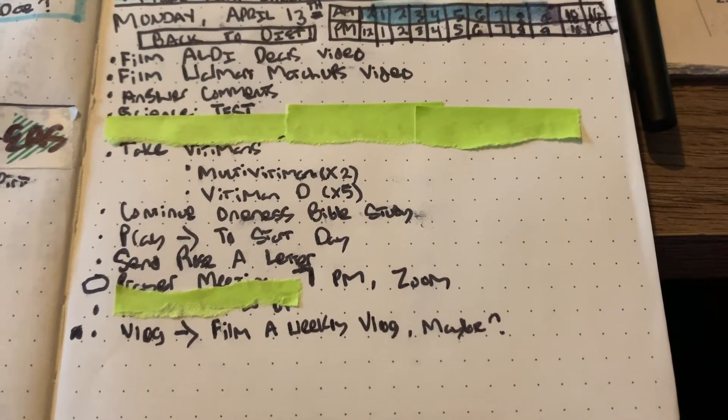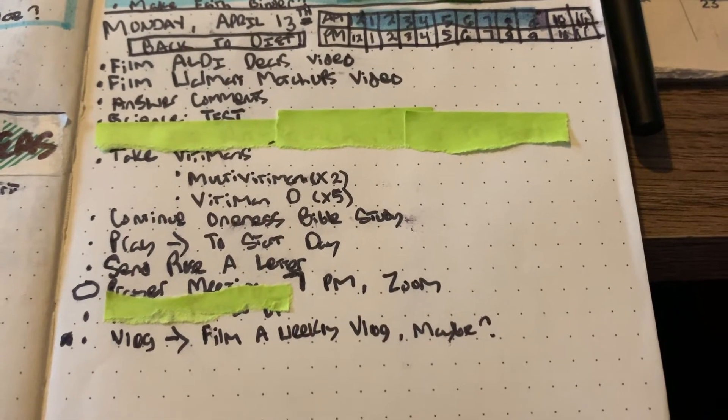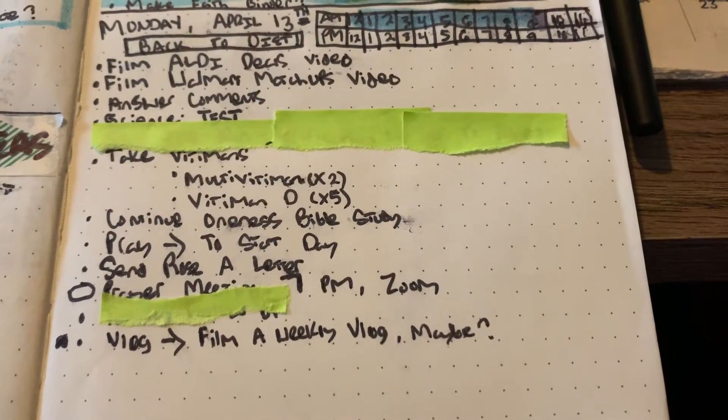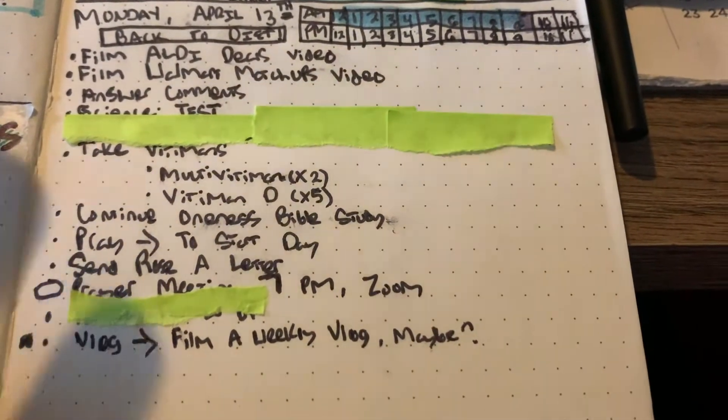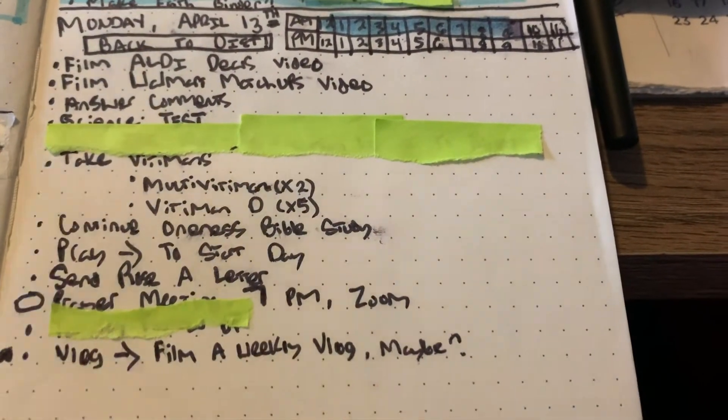Hi everyone and welcome to High Valley Coupon. It is Monday, April 13th — you can tell I'm tired, but I'm here with a video, another vlog, just talking about life, I guess.